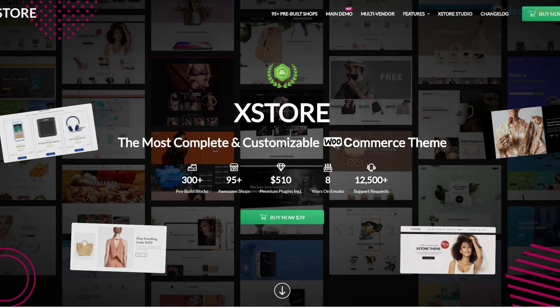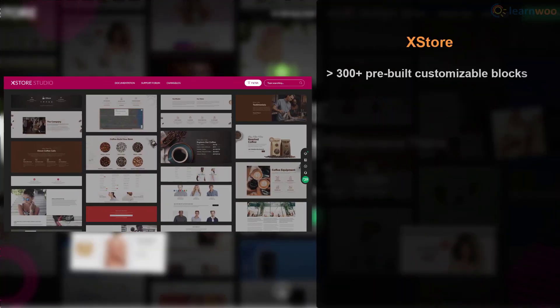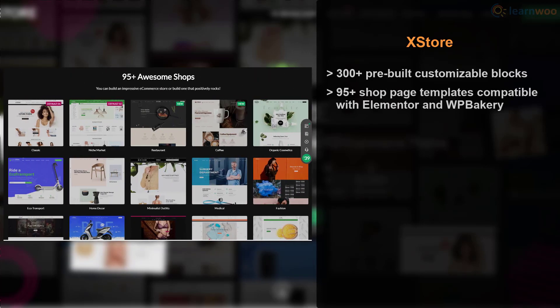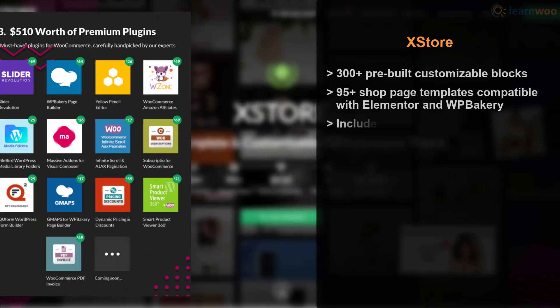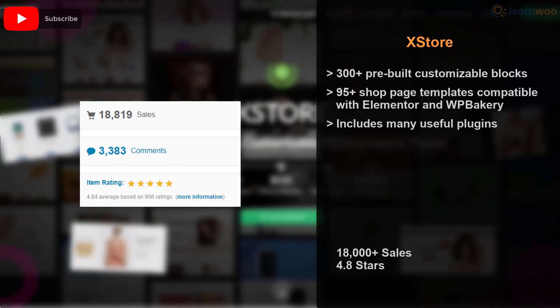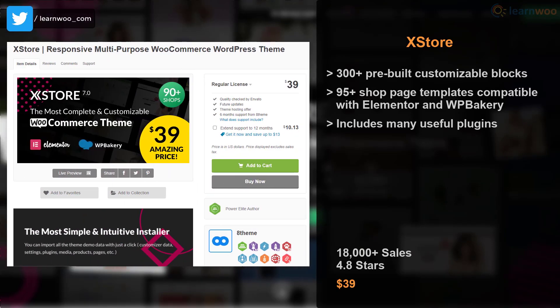X Store is an elegant yet exhaustive theme that offers everything you need to set up a professional website. The X Store Studio hosts more than 300 pre-built blocks you can import and customize, along with more than 95 professional shop templates compatible with Elementor and WP Bakery. Valuable plugins add any functionality your store might need. The theme has 18,000 downloads, an impressive rating, and is one of the cheaper options on ThemeForest at $39.